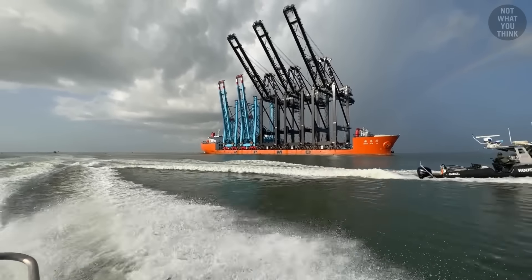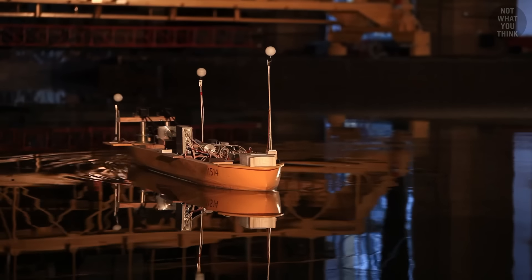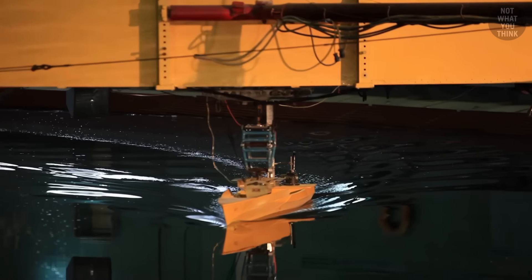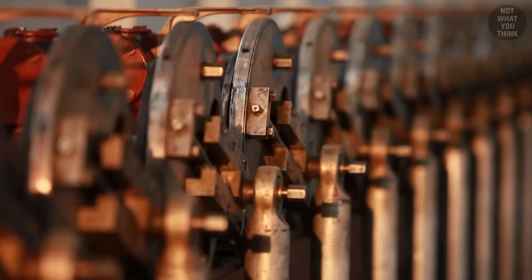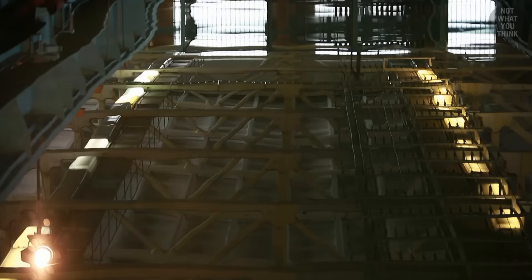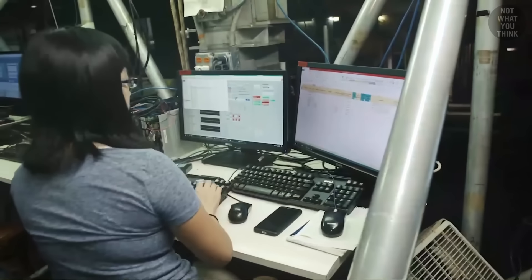Even though actual ships operate in ocean saltwater, it is freshwater that the scale models are tested in. That's simply because maintaining the equipment is much easier without having to deal with the corrosive effects of saltwater. Of course, saltwater is more dense than freshwater and therefore provides more buoyancy, but those differences in density are all mathematically accounted for when crunching the numbers.